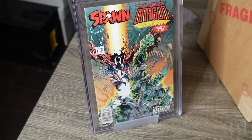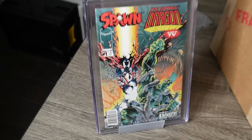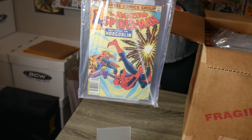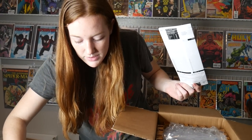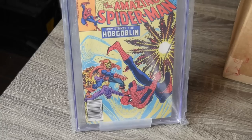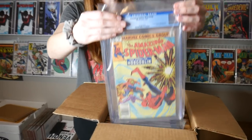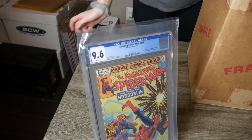Looks like another ASM 239, and we got the little price slip in the back — oh, 9.6 on that one. It wasn't even $400 — only $313 for 15 bucks. Another 239 — this one's a 9.6 too.